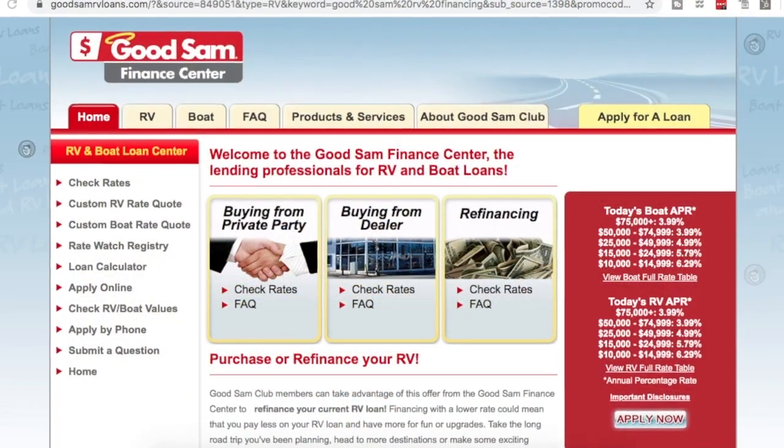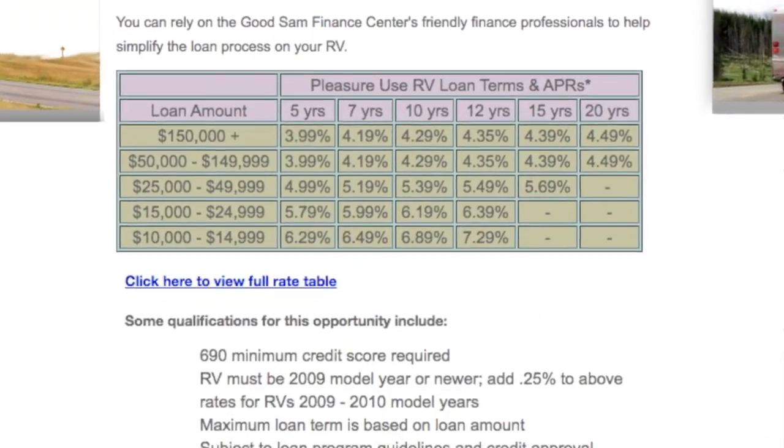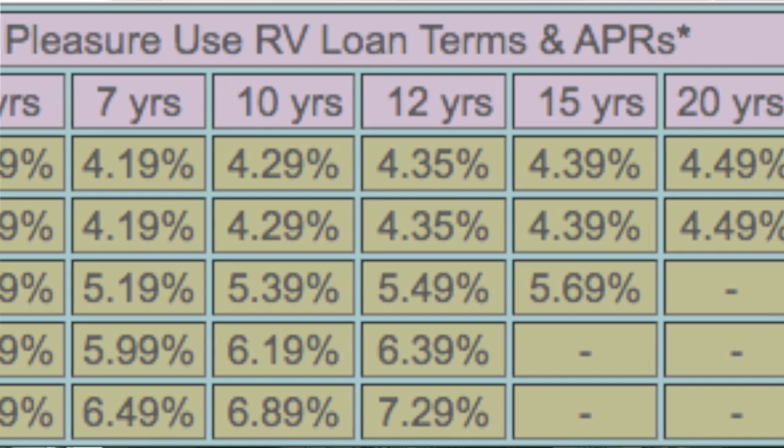I wanted to talk to you about this today because I don't feel like a lot of people understand that these RVs can be financed just like a house — so you're making a payment on this, and it's a lot cheaper than what you think. RVs are financed either 10, 20, or even 30 years, depending on the cost of the RV. The longer terms may apply depending on how much you finance, and that also changes the interest rate, as well as whether you put down a down payment.